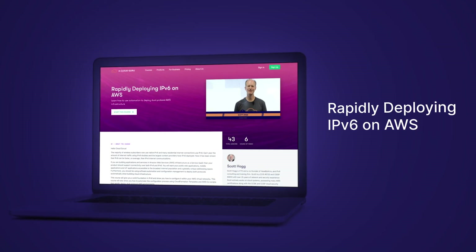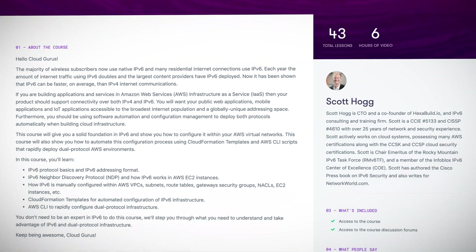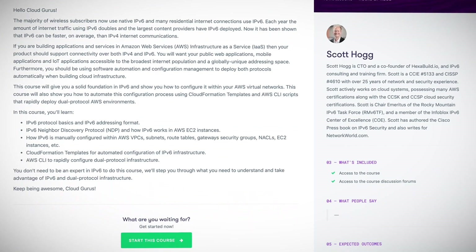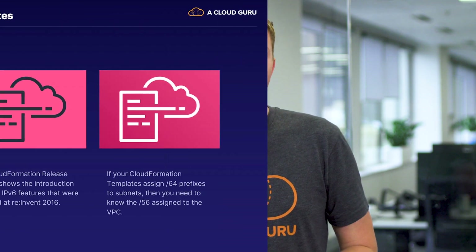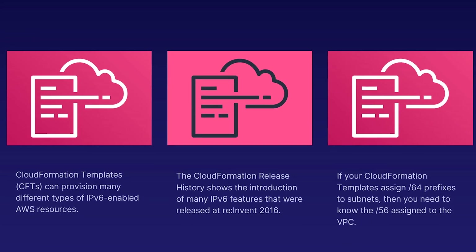Another cool new AWS course: Rapidly Deploying IPv6 on AWS, from network and security expert Scott Hogue. If you're building applications and services in AWS IaaS, you'll want your public web, mobile, and IoT applications to be accessible to the broadest internet population possible with a globally unique addressing space. This course gives you all the tools you need to understand the basics of IPv6 — the internet protocol's latest iteration — and exactly how it can work with IPv4. Scott walks you through every step, including providing CloudFormation templates to automate the configuration of IPv6 infrastructure to rapidly deploy dual-protocol AWS environments.